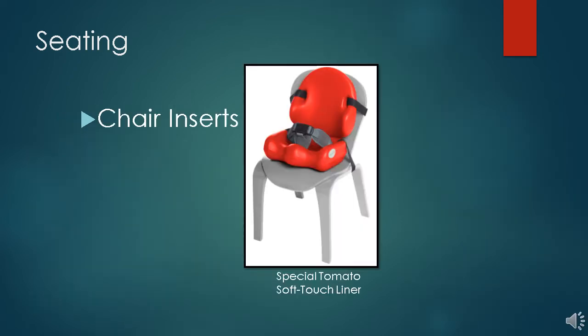This is a chair insert that can give a bit of extra support a child needs, plus offers a seat belt. These give them a boost plus some extra support, and they are also portable.